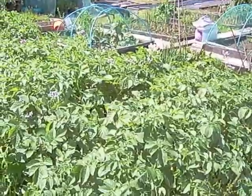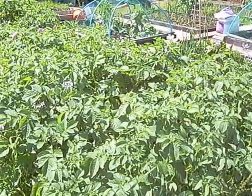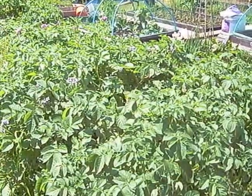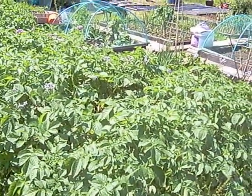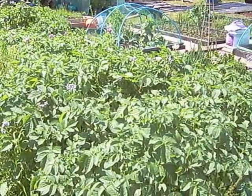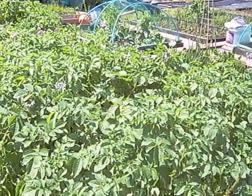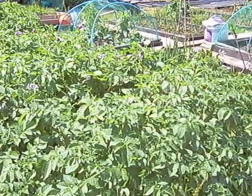Good afternoon, it's about 2:30 on Sunday the 7th of July. This is Andy and this is my allotment. I've been on site today since about nine o'clock doing bits and pieces, and I thought I'd give you a quick update on where things stand at the moment.